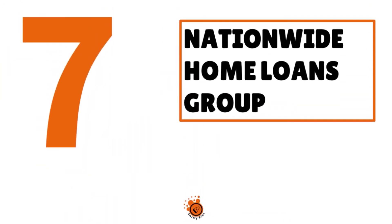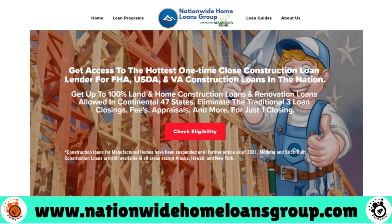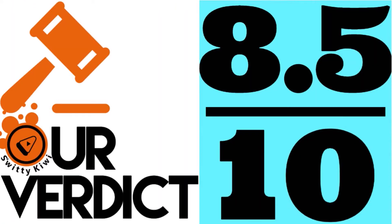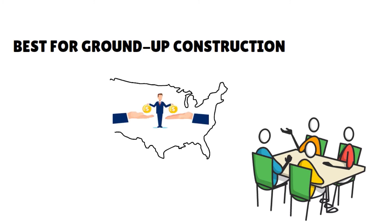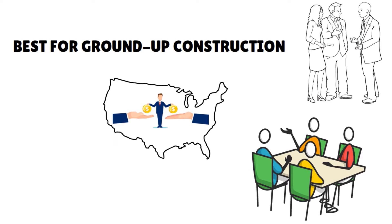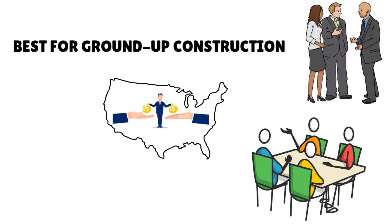Number 7, we have Nationwide Home Loans Group. Our score: 8.5 over 10. This is best for ground-up constructions. We love the fact that this company combines up to three loans into one closing process. They lend in most states, and they have loan officers available seven days a week. The company's programs offer the lowest down payment requirements for a ground-up construction loan.